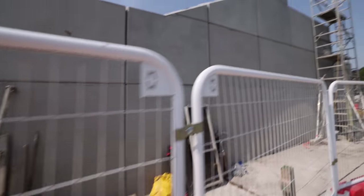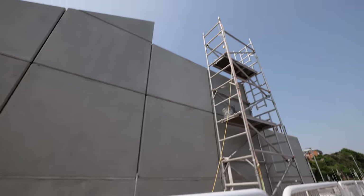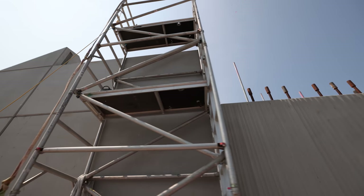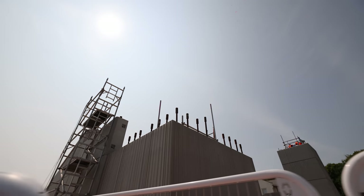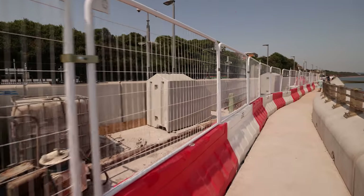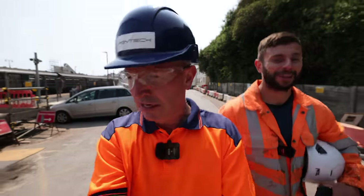The tower on this side is getting quite high now — just two blocks left to go on top. Those blocks are currently sitting down on this side of the tower. After that, all that's left in this section is the surfacing and a little bit of fencing between the two units.